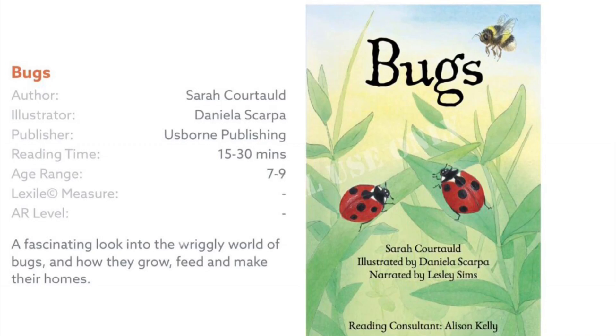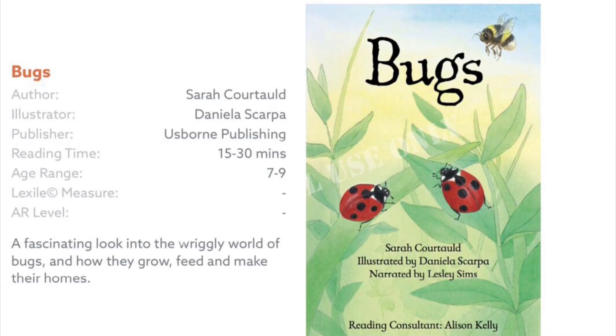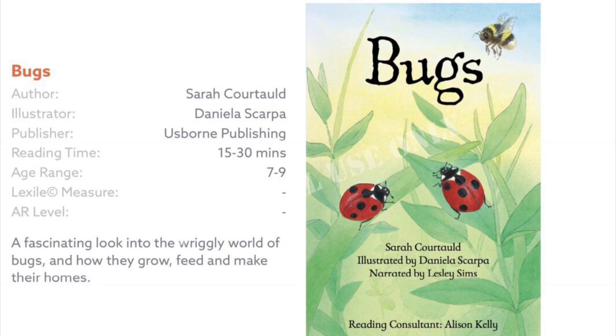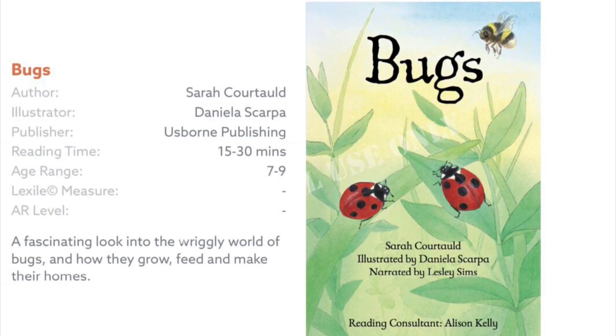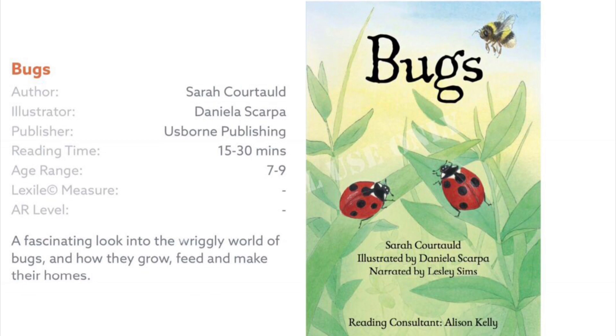Hi everyone, today I am going to read about Bugs by Sarah Courchard, illustrated by Daniella Scarpa, narrated by Leslie Sims.